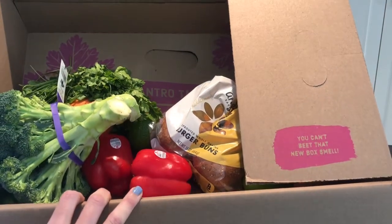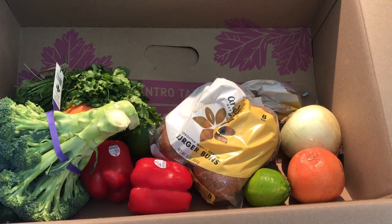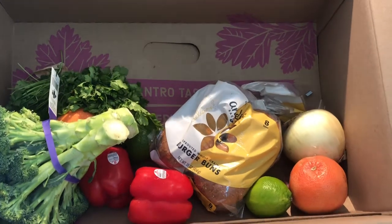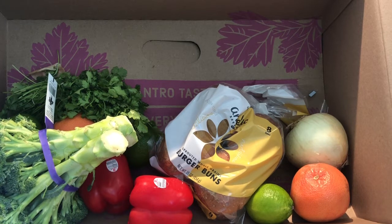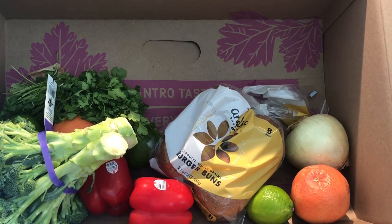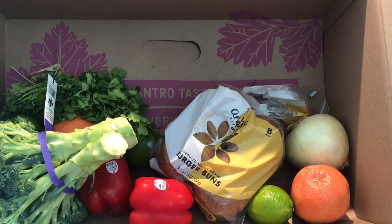In this huge marketplace — the biggest marketplace we've seen — they of course have rescued and imperfect produce. Along with produce, they have meat, fish, dairy, bakery items, snacks, baby items, health items, beverages, and more. These items are all from preferred partners. The animal proteins are all animal welfare certified, and they believe in the health and well-being of the animals. They partner with companies that have ethical sourcing — cage-free eggs, wild-caught sustainable seafood. So everything you're getting is sustainable and helping to fight food waste.